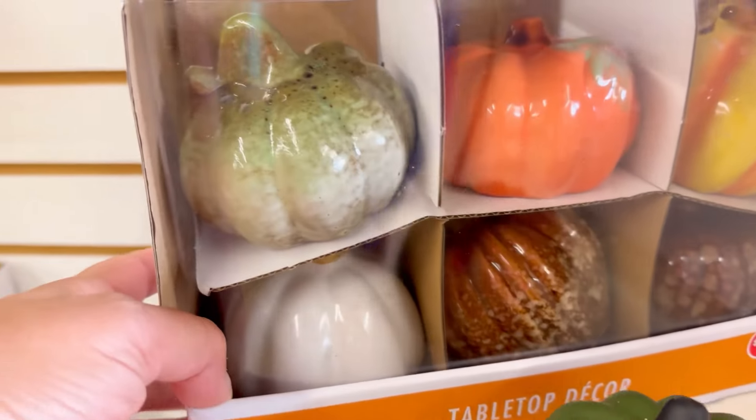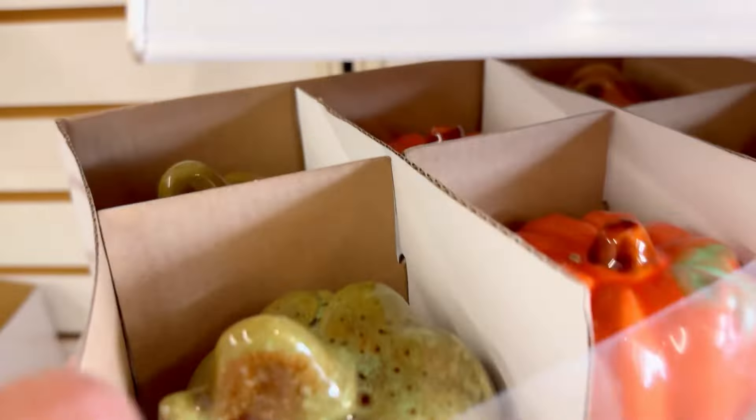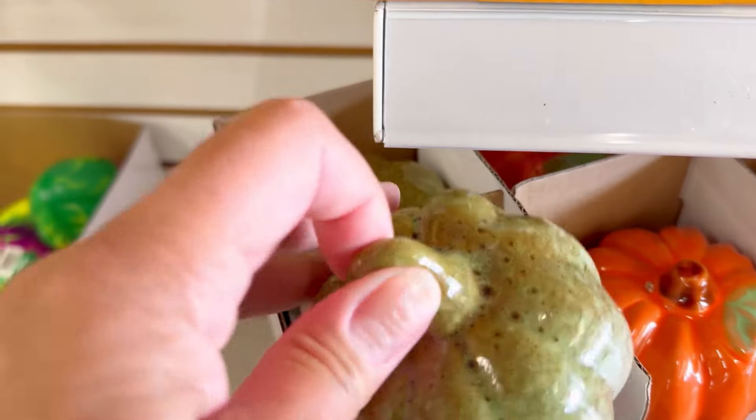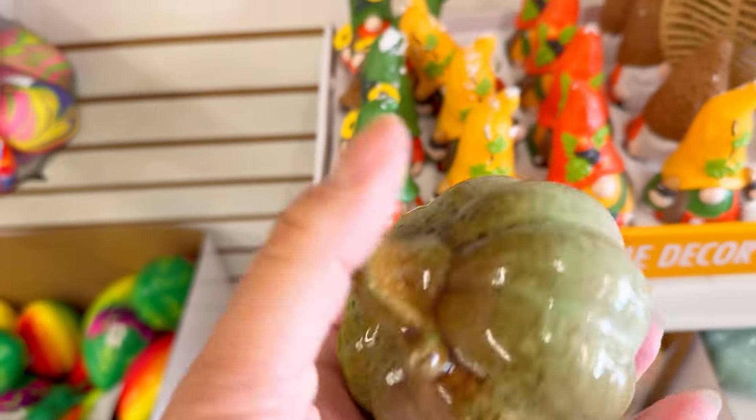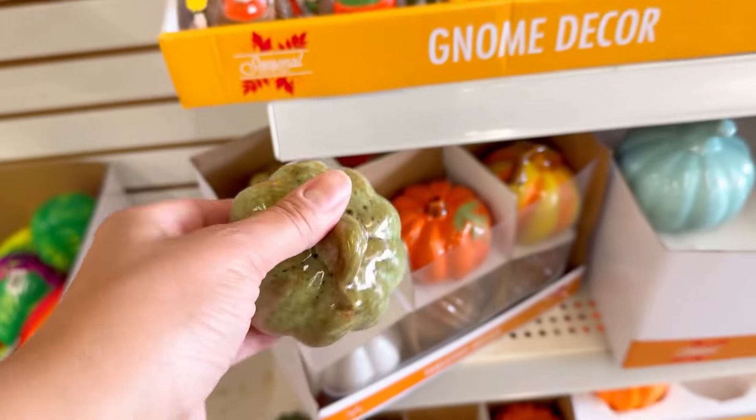They're so cute and high-end looking. I love the taupe, the greens, the browns, and the speckled aspect. Head down there as fast as you can because I guarantee these are flying off the shelves.